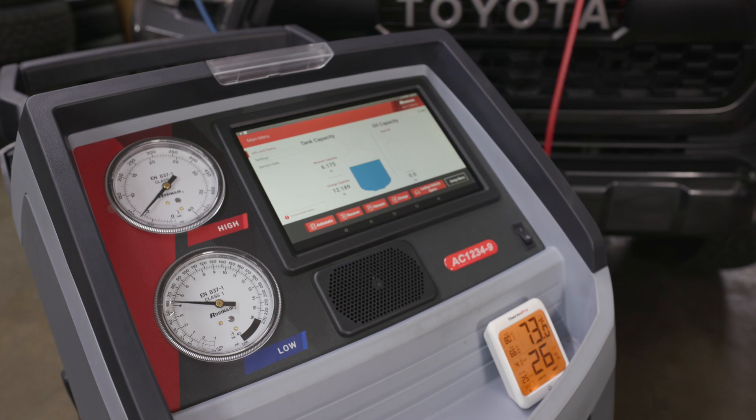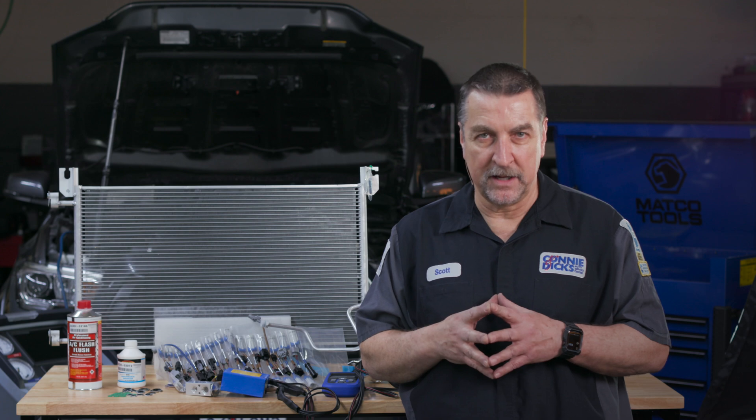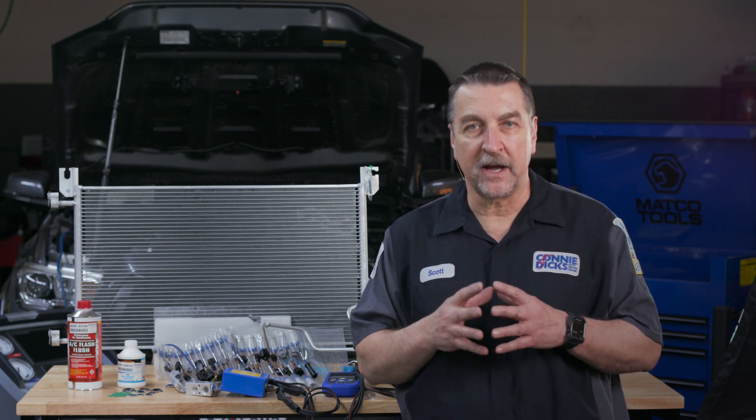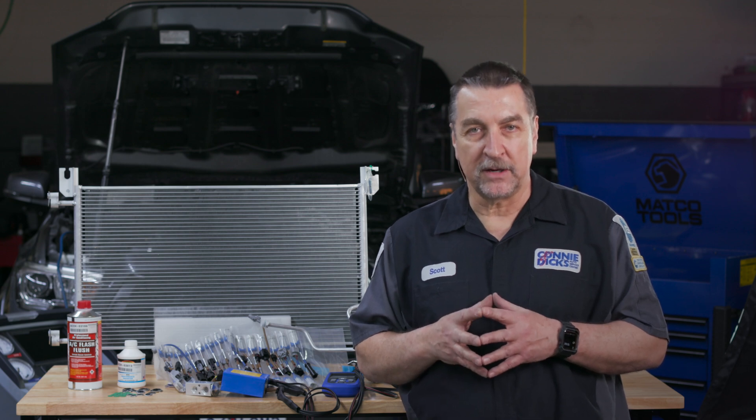In fact, 1234YF vehicles and systems will require that as a mandatory step. This test will let you know if there's any error in the system and verify refrigerant type. But please be aware, this cannot identify the presence of stop leak. In my shop, we always ask the client if they've had any recent refrigeration service and whether or not they've had any over-the-counter recharge units used. We'll always ask them if they can show us the product — we're always extremely cautious as we don't want any of that stuff harming our equipment.